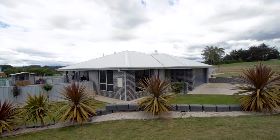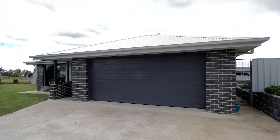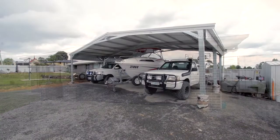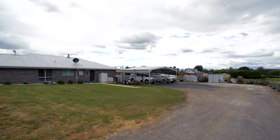Features of the property include the outdoor entertaining area, a great outlook and plenty of space to utilise. The off-street parking for vehicles exceeds expectations and a double carport is located on the right side of the property. An alarm system provides great security for the home.